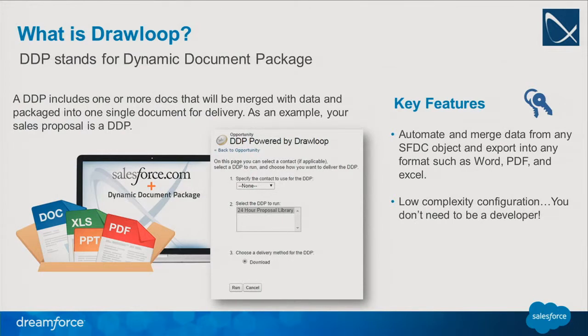When you look up DrawLoop, you're going to see DDP, which stands for Dynamic Document Package. DrawLoop has a ton of great features, but I'll highlight a couple. First, you're able to automatically merge data from multiple objects across Salesforce and export those in Word, PDF, Excel, or PowerPoint. The second feature — one of my personal favorites — is the low complexity configuration. You don't need a developer to manage these templates. If you can put together a template, you can likely manage it within Salesforce or DrawLoop.